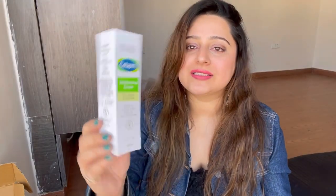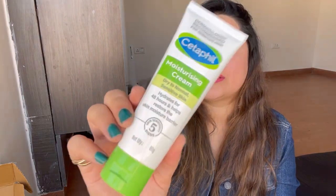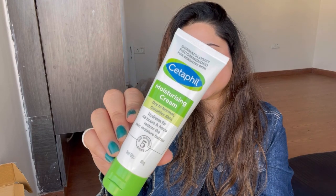The Cetaphil Moisturizing Cream is a very nice and hydrating moisturizer. It doesn't have any fragrance and it says it hydrates your skin for 48 hours, which is great. It has almond oil and vitamin E in it, and I can vouch that it is a very hydrating cream. It is priced at 465 rupees and I got it on 15% off for 395 rupees, so I got it for 378 rupees.